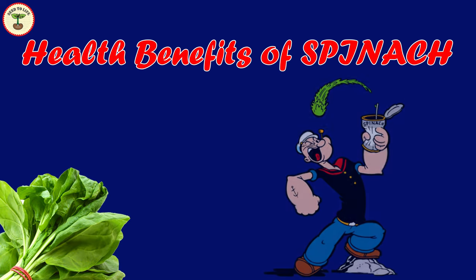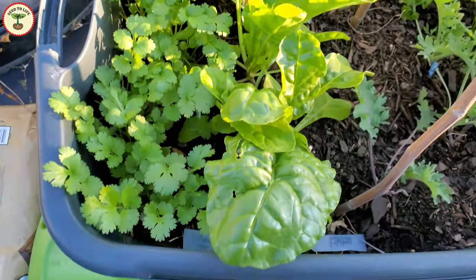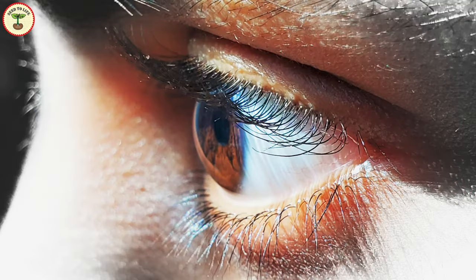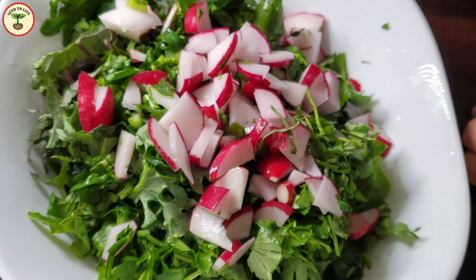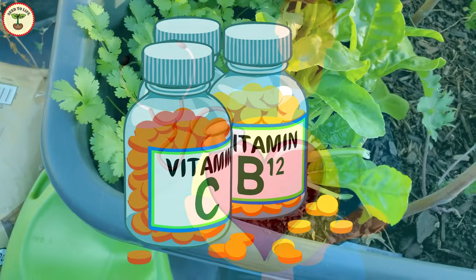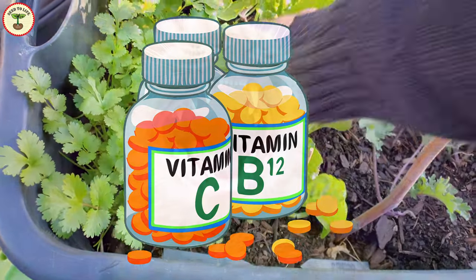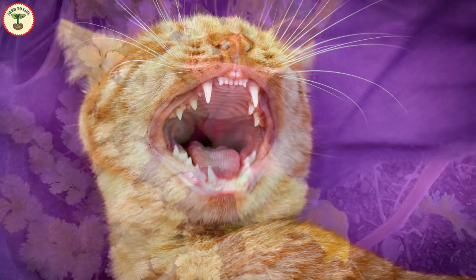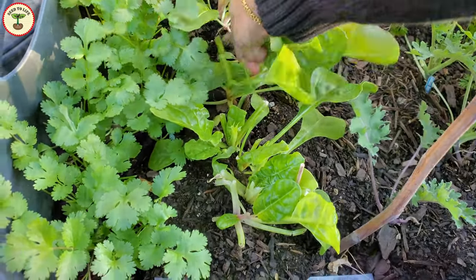Spinach is always associated with a healthy diet. If you remember the cartoon Popeye, he always ate canned spinach. Rich in iron, vitamin A, and calcium, spinach helps manage diseases like anemia, night blindness, and weak bones and teeth. It is a good source of antioxidants and dietary fiber. For patients with chronic diseases like diabetes and hypertension, the folic acid and B vitamins in spinach help prevent deficiencies. Vitamin C-rich spinach can also improve oral health.